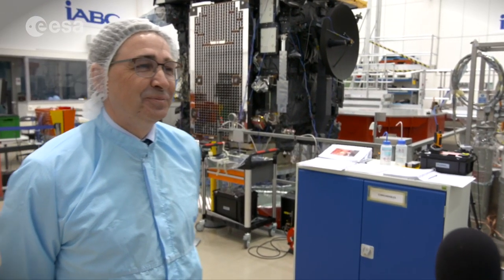Hello and welcome to ESA Web TV. I'm Sue Nelson and I'm at the IABG Space Test Center near Munich. The spacecraft you can see behind me is Solar Orbiter, and it's here because it's undergoing a series of crucial tests before launch. Here to tell me a little bit more about it is Cesar Garcia, who's the project manager for Solar Orbiter for ESA. Cesar, could you begin by explaining what is Solar Orbiter?